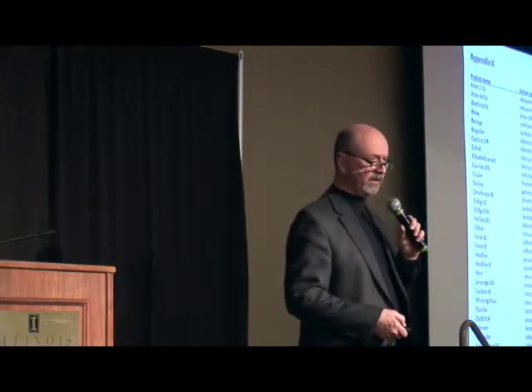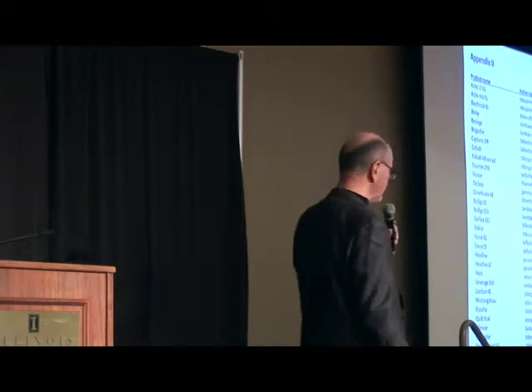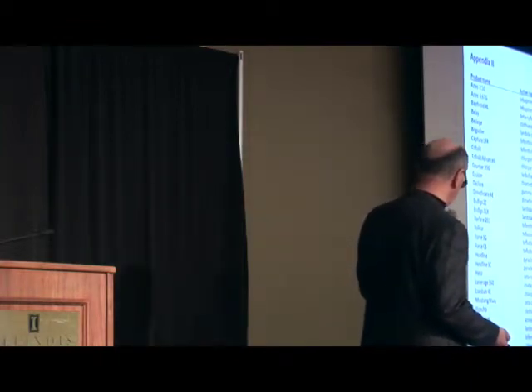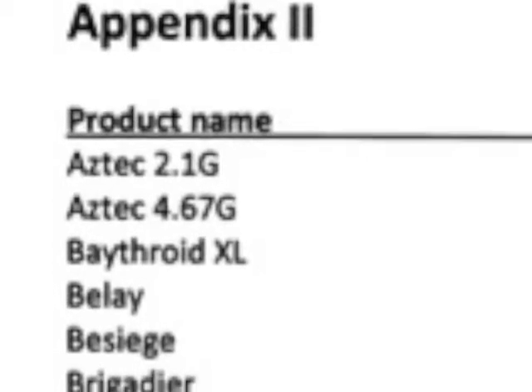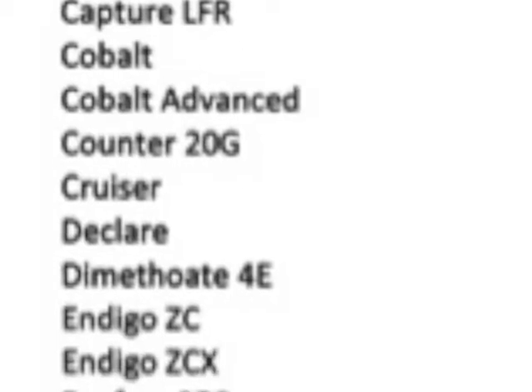With regard to the neonicotinoids, when do we most commonly think of them today? Insecticidal seed treatments — products like Cruiser, Phylifoxan, Poncho, Clothianidin. But there are some other neonicotinoids out there as well, like imidacloprid. As you glance down through the product list, you see some of those showing up.